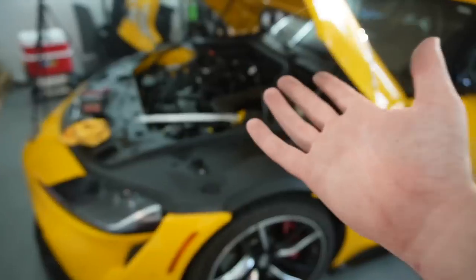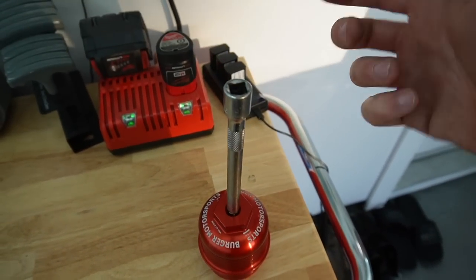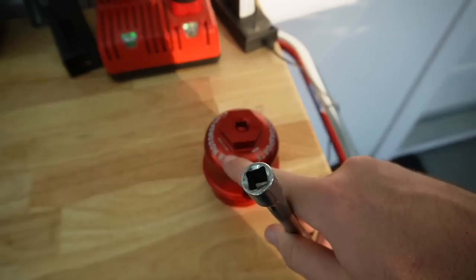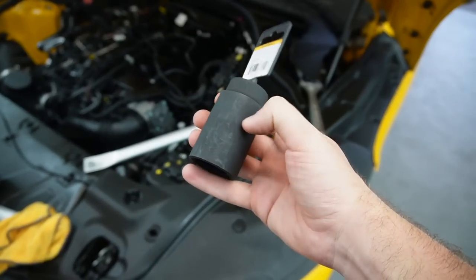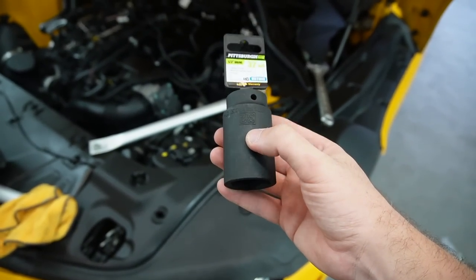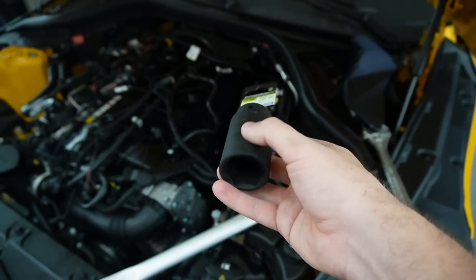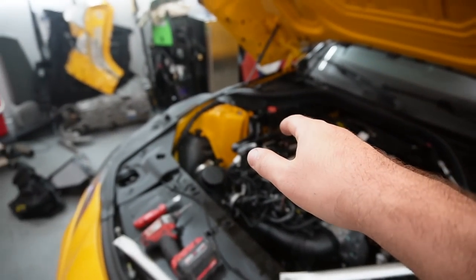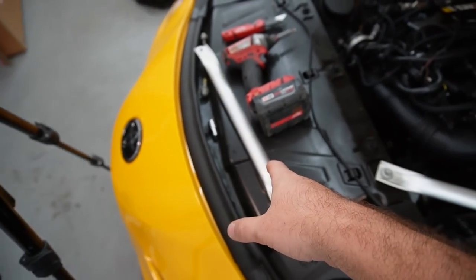Getting this oil filter cap out is not going to be fun without the proper socket. Once we get the old one out, the Burger Tuning one just tightens right on — call it a day. Getting it out though, we're going to have to use a wrench. It turns out a wrench isn't going to work either, so I had to head down to Harbor Freight and pick up a 32 millimeter socket — it's actually a 32 millimeter. Thankfully it was only five bucks. And just like that we got the oil filter in. So now we have the oil filter housing, the JB4, and the oil catch can all good to go.